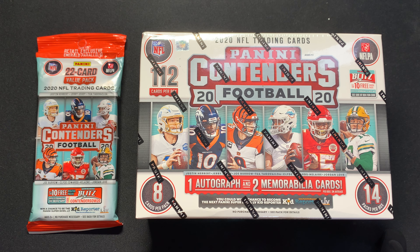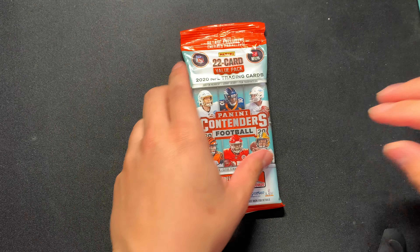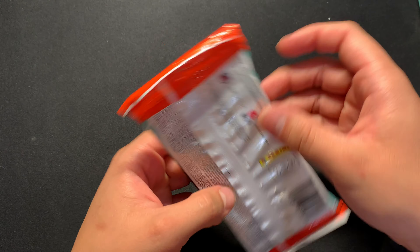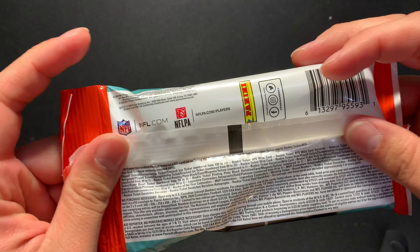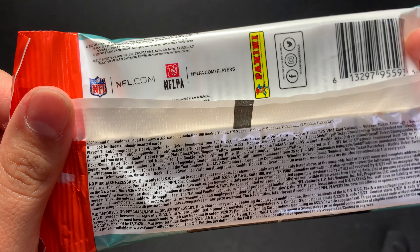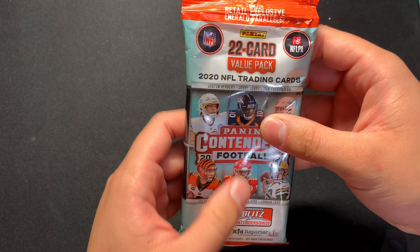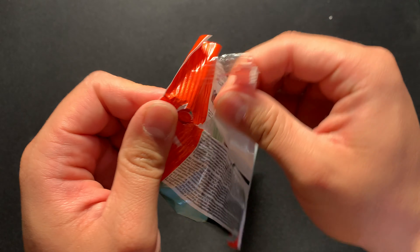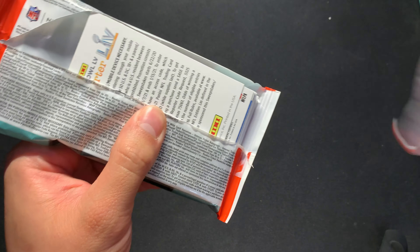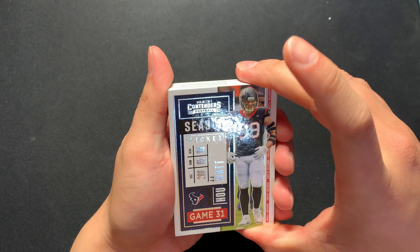Hey guys, it's Dominic and today I have Panini Contender Football 2020 that I got at Target. I have a mega box and a cello pack to open up. The cello has 22 cards for about $5, so that's pretty good. We can look for playoff tickets, championship tickets, autographs, and nice swatches. Just a heads up — if this tripod falls over I'll probably make a cut and put it back up.